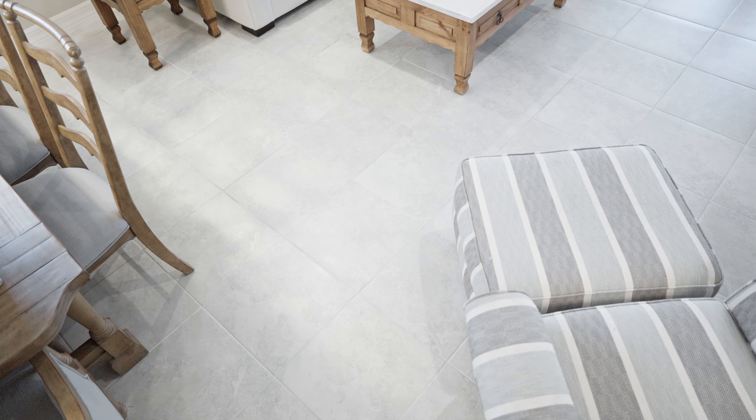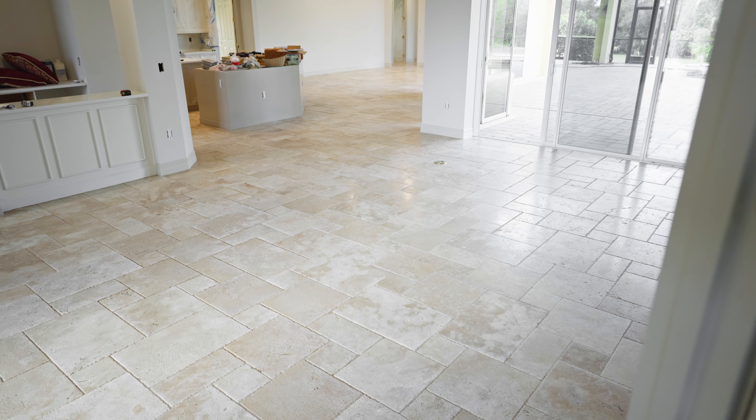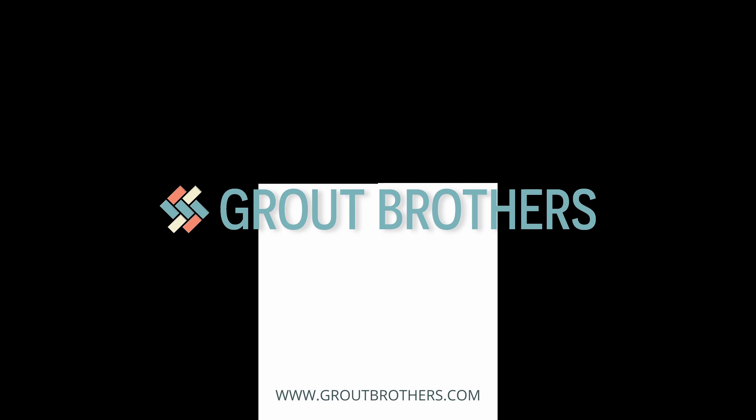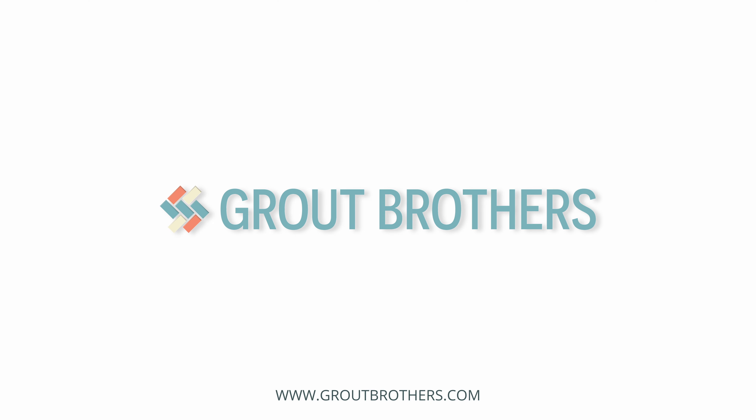After completing the cleaning process, we employ powerful floor fans that efficiently dry the floors within minutes. Once the floors are dry, we seal the grout for added protection. Choose from our clear penetrating sealer to help prevent future stains.